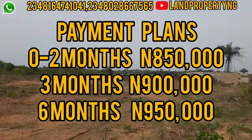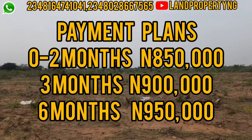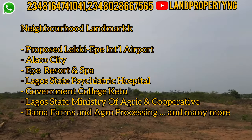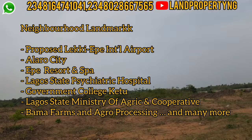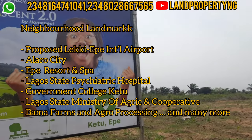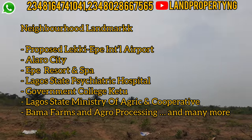Near the estate, within a quick frame, you have the proposed international airport, Alaro City, the Equestrian and Spa, the Lagos State Secretariat, the Government College K2, the Lagos Ministry of Agriculture and Cooperation, and several other estates.